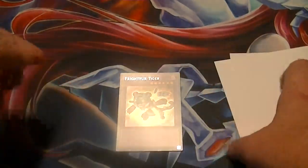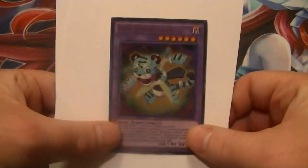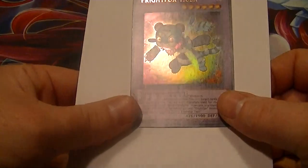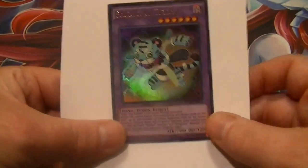Don't forget to like and subscribe, and leave a comment with what you think of our new promo, Fright for Tiger. Make sure to check us out on Mondays, Wednesdays, and Fridays for our Yu-Gi-Oh videos. This is Supreme Dragon of Hidden Dragon, signing out.